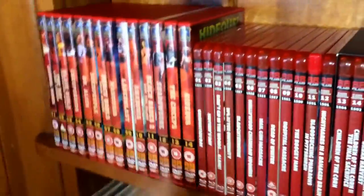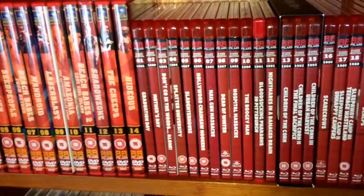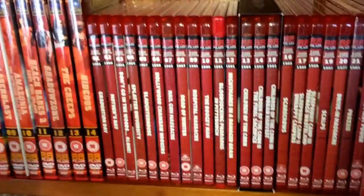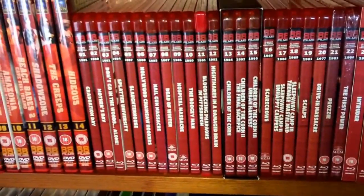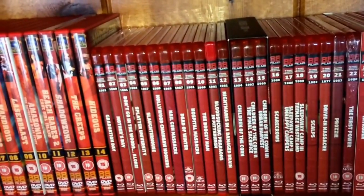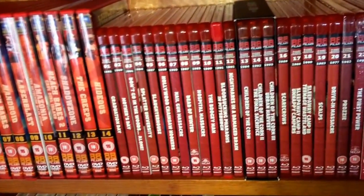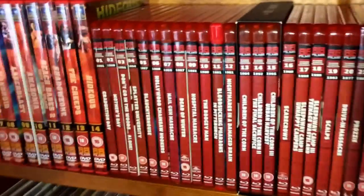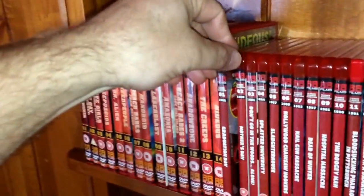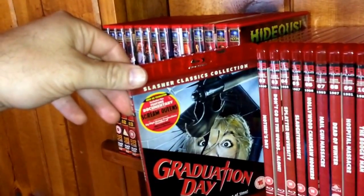This next portion is the Slasher Classics Collection. So far they have 28 titles released and I'm going to show all 28. Since there are 111 titles to show, I won't dwell too much on any particular movie. If you want to see the insides, the insert, booklet, or reversible cover, just comment below. Spine one, from 1981, is Graduation Day, which also comes with the documentary Scream Queens: Horror Heroines Exposed — a really nice addition.